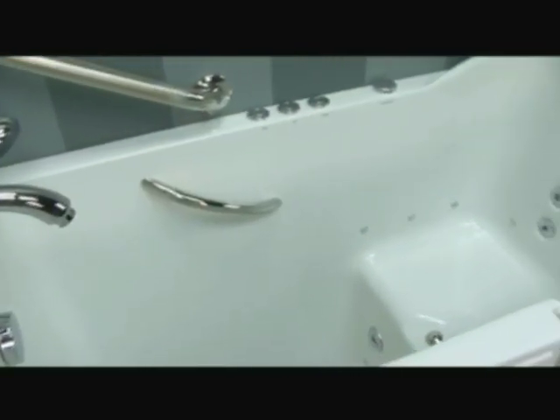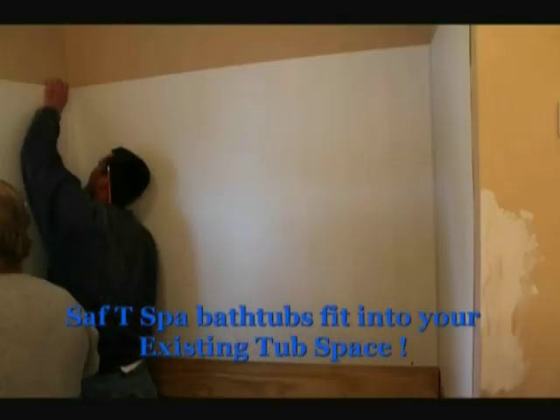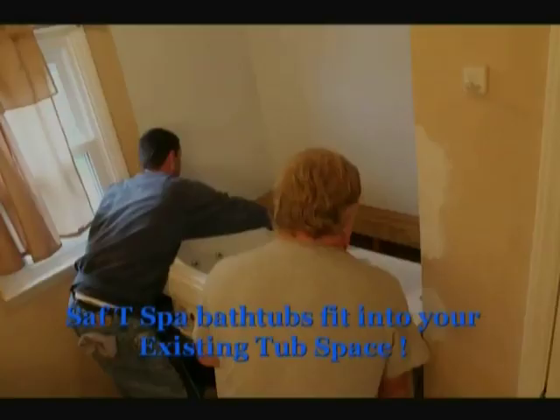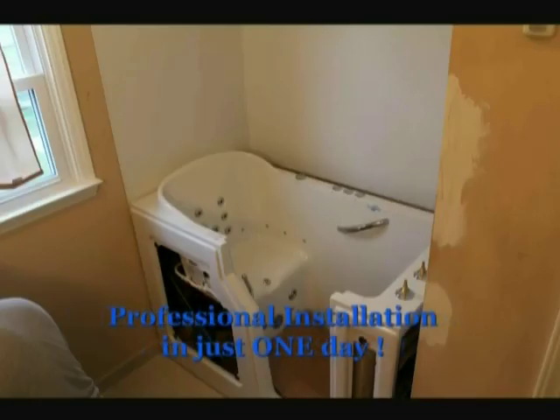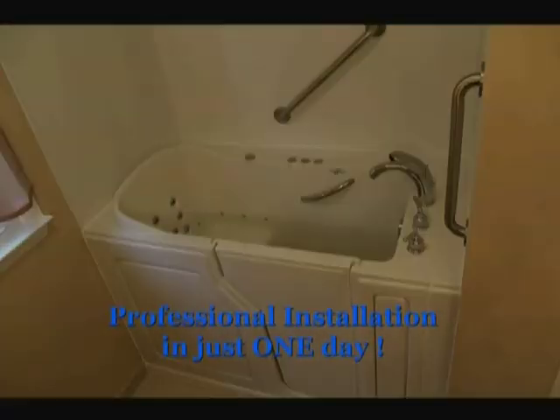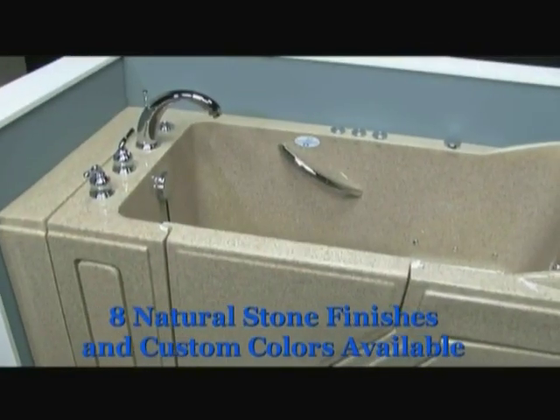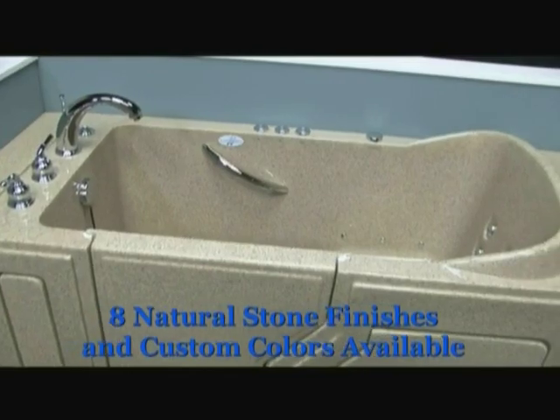And if you're worried about remodeling your entire bathroom, don't. The Safety Spa walk-in tub fits right into your existing tub space without having to run new plumbing or build new walls, and can be installed in as little as one day by our own licensed and bonded technicians for the same package price. The people with Safety Spa were so professional and courteous — I can't believe they installed it in one day. We also offer an amazing variety of colors including eight natural stone finishes to match any home decor.